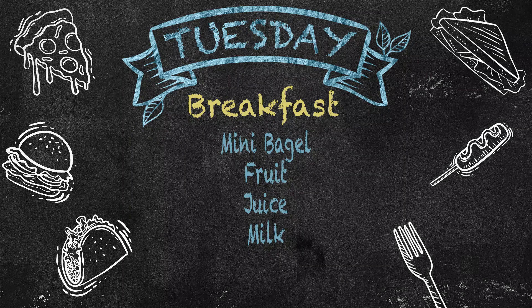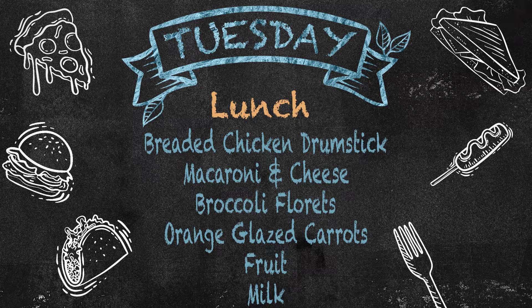Going into Tuesday, our breakfast will be a mini bagel, fruit, juice, and milk. And for lunch, we will have a breaded chicken drumstick, macaroni and cheese, broccoli florets, orange glazed carrots, fruit, and milk.